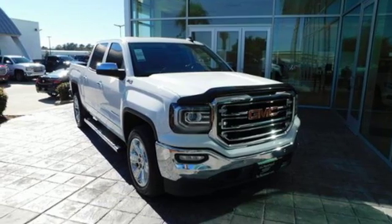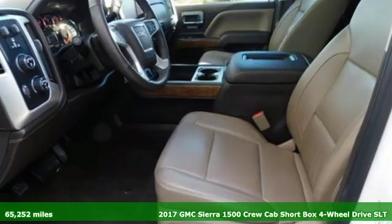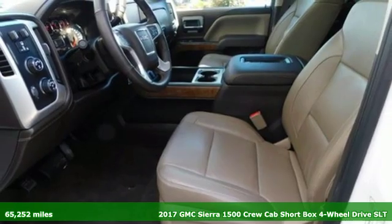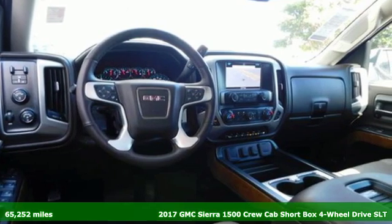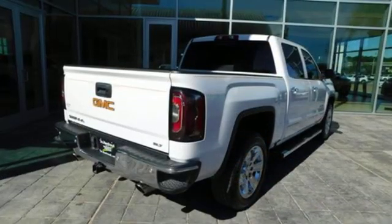It's a 2017 GMC Sierra 1500. Comfort, convenience, power and performance. For most trucks, these are ideals. For this truck, it's an undeniable reality.